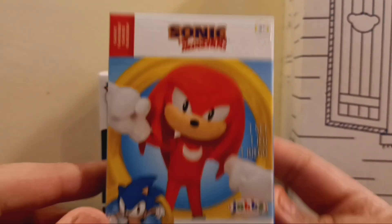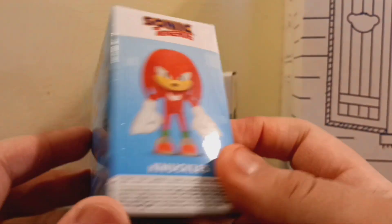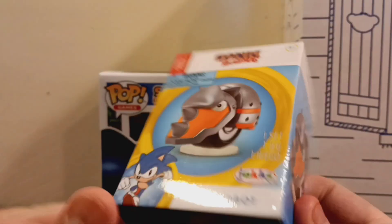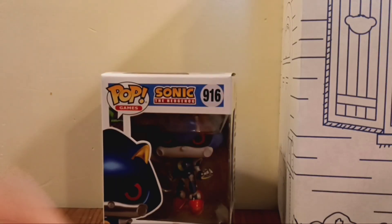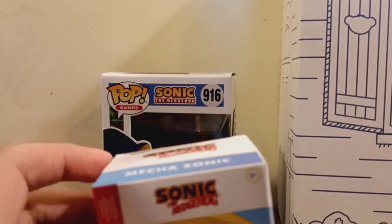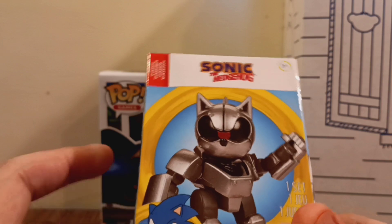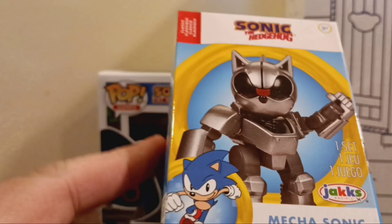Next up, we have Classic Knuckles. Very cool — same thing, but now it shows Knuckles on his package. Next up, we have Rhino-Bot. Very cool. And lastly, we have... I'll call him Metra Sonic — or Mega Sonic. I think I did see him in Sonic the Hedgehog 2 game. That's really cool.